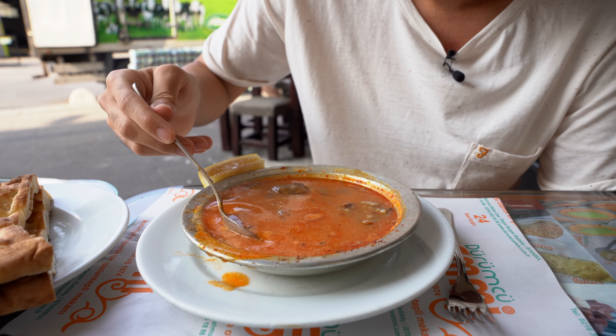Look at that — this is a pide with sujuk. This is a Turkish sausage, dry beef, with butter — look at the oil on top. Oh my god, it's full of cheese, full of paneer. Let's give it a try. Normally you take a piece and dip it. Oh my god, so hot — steaming hot, just right out of the oven!